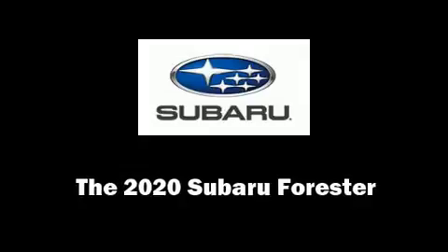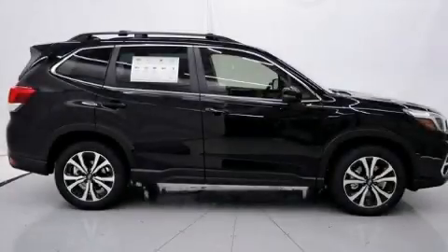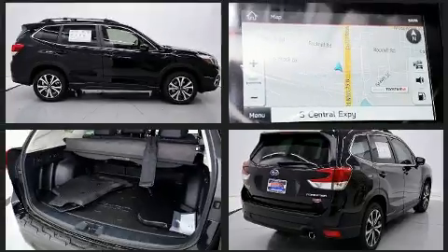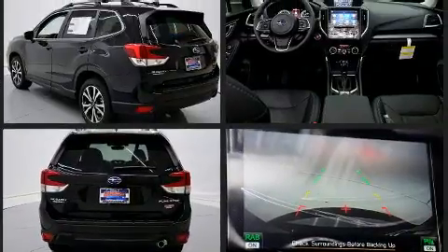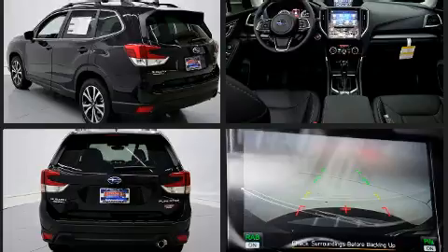Load your family into the 2020 Subaru Forester. Smooth gear shifts are achieved thanks to the 2.5-liter four-cylinder engine, providing a spirited yet composed ride and drive. A wealth of standard features mean that you no longer have to sacrifice.